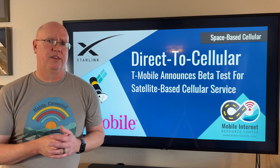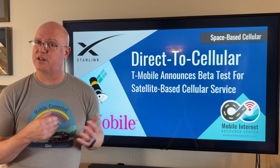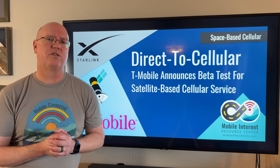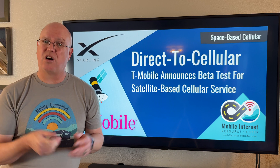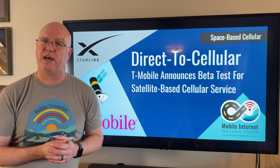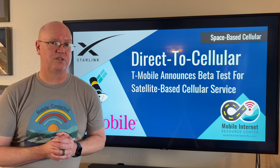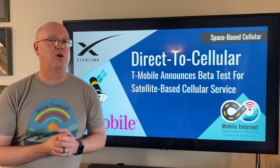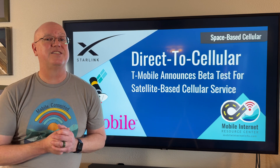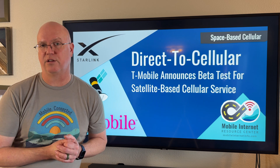T-Mobile says that not everybody who signs up for the beta is going to be allowed access. They're going to prioritize first responders, and they'll also prioritize people who have what they call optimized devices — they haven't explained exactly what optimized devices are yet. More information will be forthcoming in early 2025 when the beta launches, and initially this will only provide text messaging via satellite.